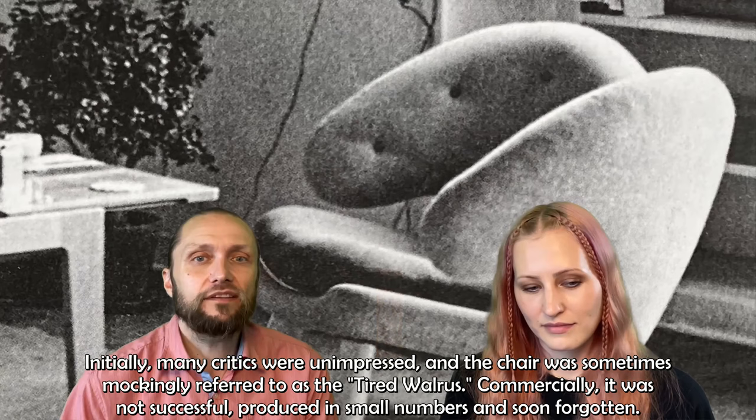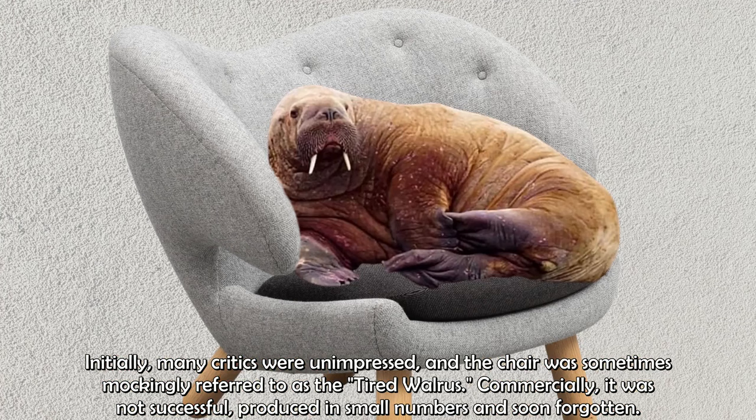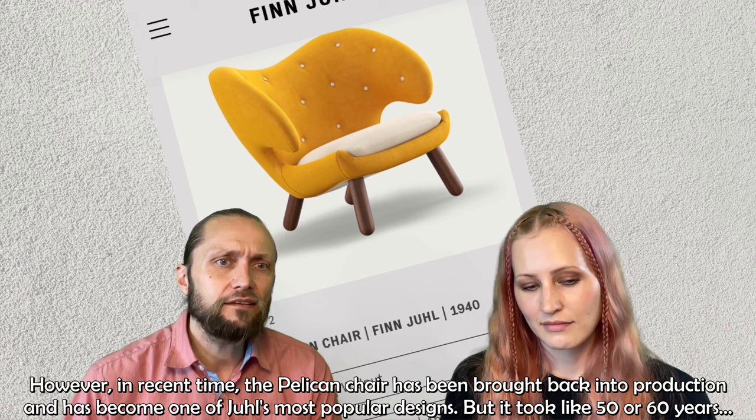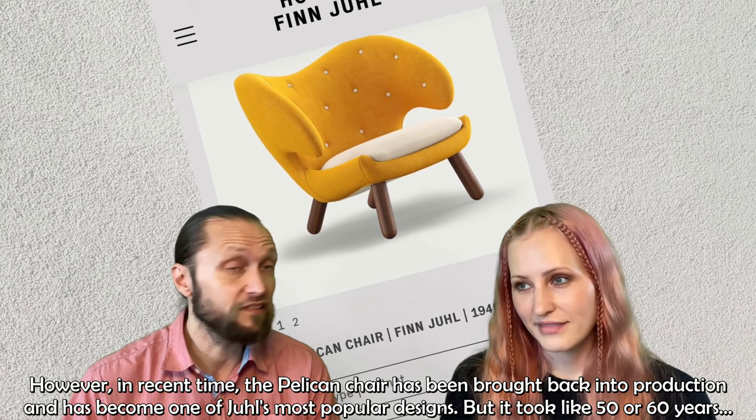Initially, many critics were unimpressed, and the chair was sometimes mockingly referred to as the Tired Walrus. Commercially, it was not successful — produced in small numbers and soon forgotten. However, in recent times, the Pelican Chair has been brought back into production and has become one of Juhl's most popular designs.